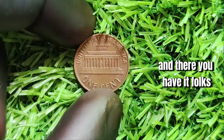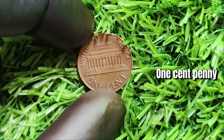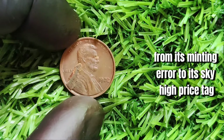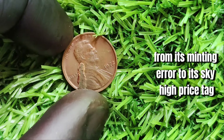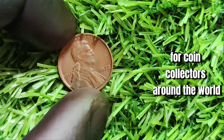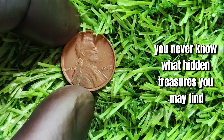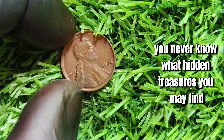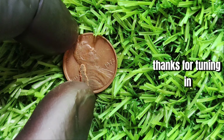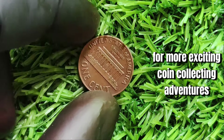The 1972 Lincoln one-cent penny has an incredible history and value. From its minting error to its sky-high price tag, this rare coin is truly a treasure for coin collectors around the world. So next time you come across a penny in your pocket, take a closer look — you never know what hidden treasures you may find. Thanks for tuning in, and we'll see you next time for more exciting coin collecting adventures.